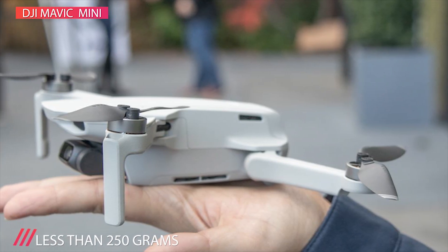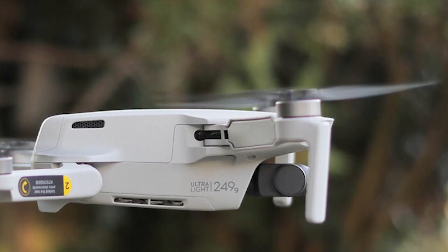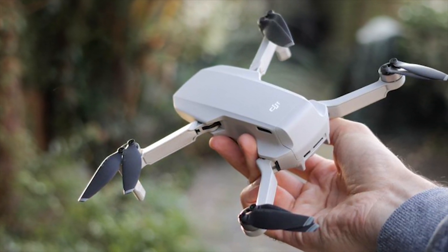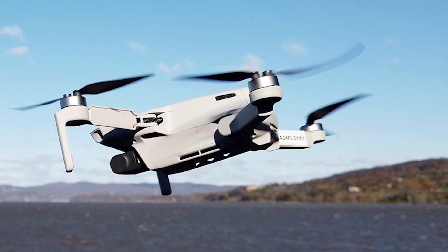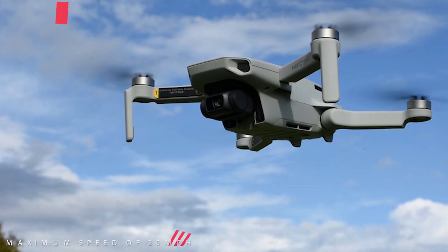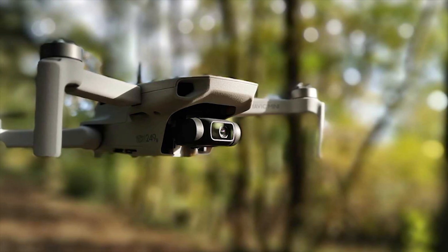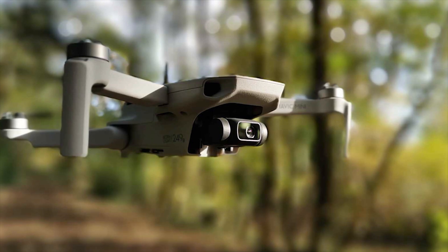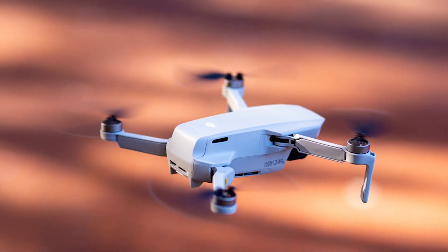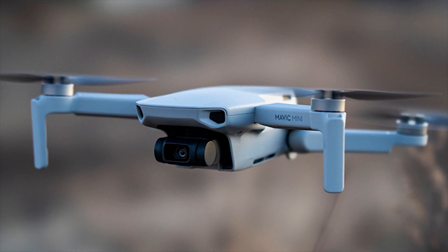The FlyCam supports 12MP aerial photos with 2.7K HD videos. A 3-axis motorized gimbal provides superior camera stability and ensures clear, ultra-smooth footage. Mavic Mini's weight allows it to stay in the air longer than similar consumer FlyCams on the market. You can enjoy up to 30 minutes of flight time at a maximum speed of 29 miles per hour with a fully charged battery. The new DJI Fly app offers a simple and intuitive user experience, enabling you to create cinematic shots with just a few taps. It even has a Flight Tutorial feature to help you get started quickly and safely.